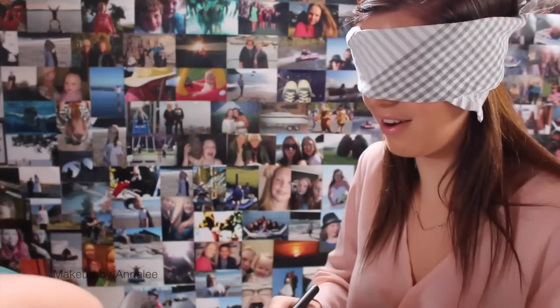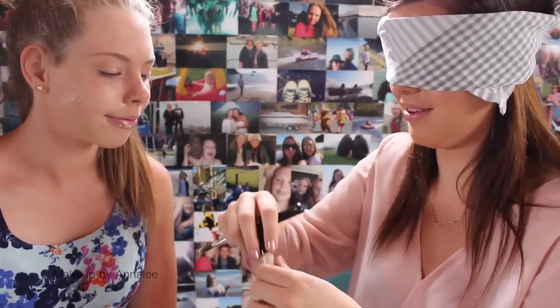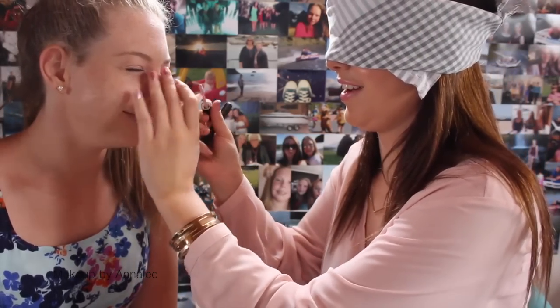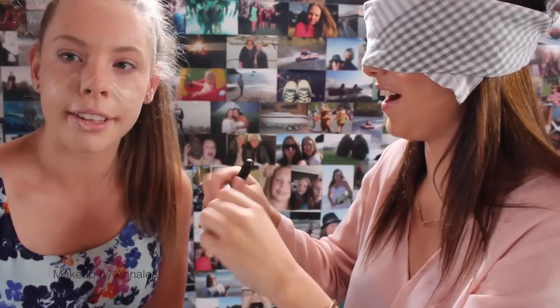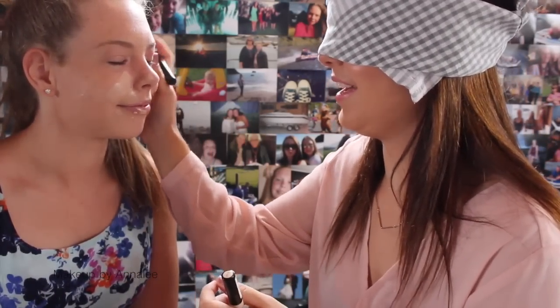Concealer. Here we go. Concealer — is that concealer? You don't have a concealer. Here we go. Where's your face? So what is this? This is concealer, right? That's good. Where's your face? We're just going to blend that in real nice.